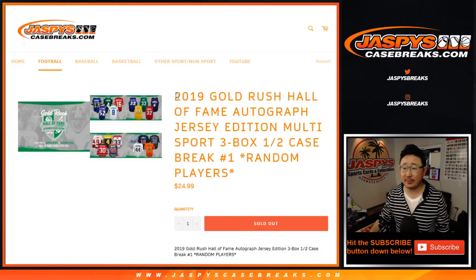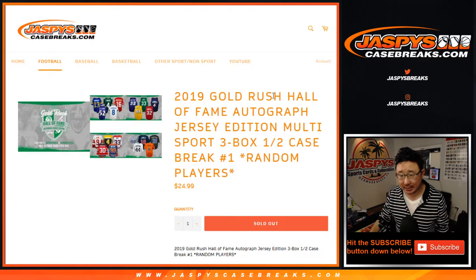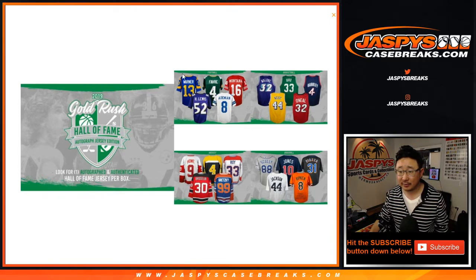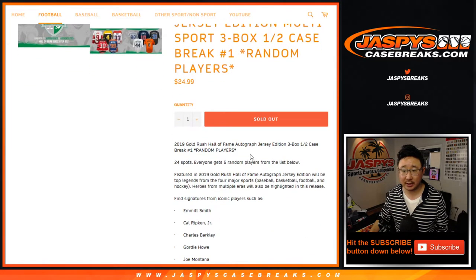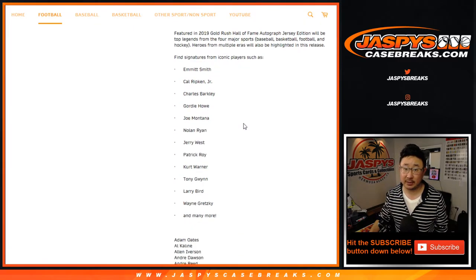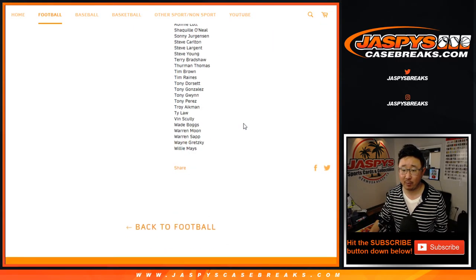Hi everyone, happy Saturday. Joe for JaspeysCaseBreaks.com coming at you with 2019 Gold Rush Hall of Fame autographed jersey multi-sport edition. Here are some examples of football, basketball, hockey, and baseball — all four major sports. 24 spots sold, and everyone gets six players from the list below. It's a list of 144 players.